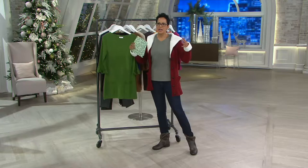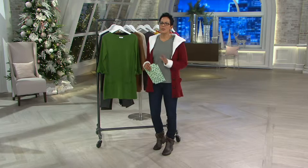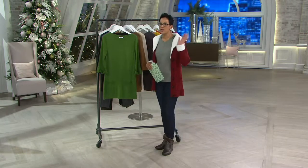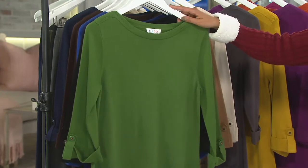We are really about making clothes that are fitting your lifestyle, easy to put on. You look good, you feel good, but are easy care. You don't have to think about it — throw them in the washer and dryer and keep it moving. So this is the three-quarter sleeve sweater tunic. It's got a tab, it's tunic length, $39.75.